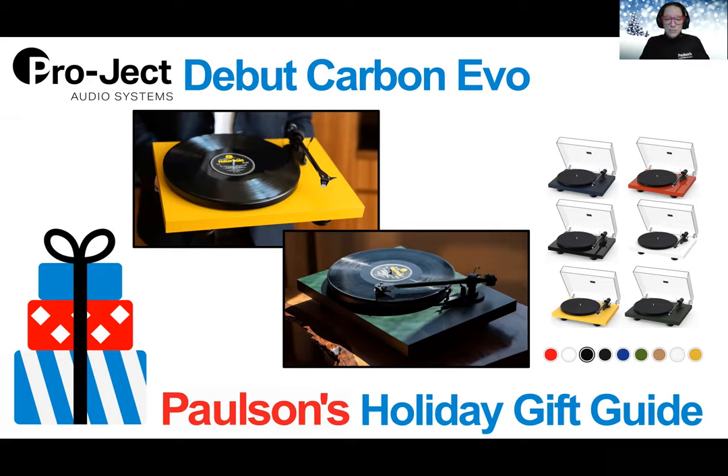In stock in a variety of colors at Paulsons today, this is a great gift for vinyl lovers and collectors, people who may be missing the days when we could go to concerts, and families with small children who would love to introduce them to the joys of vinyl.